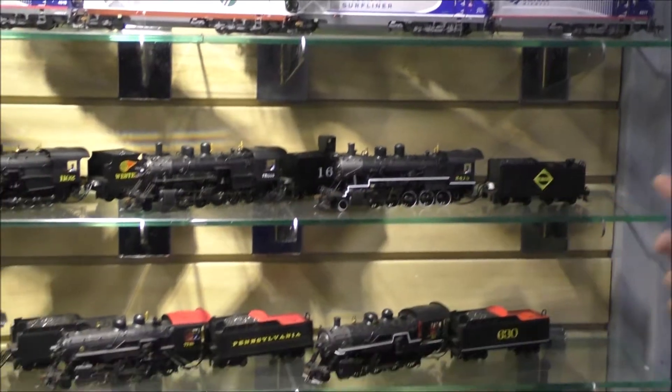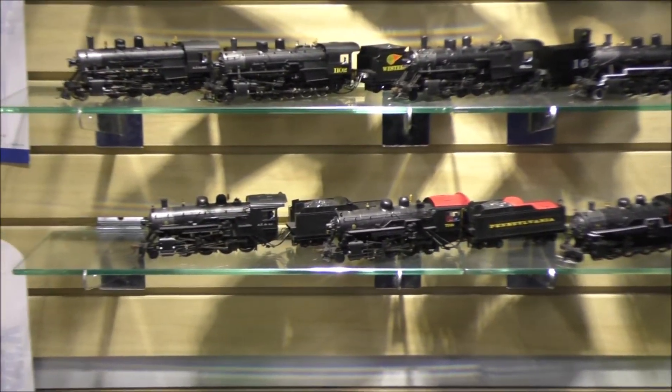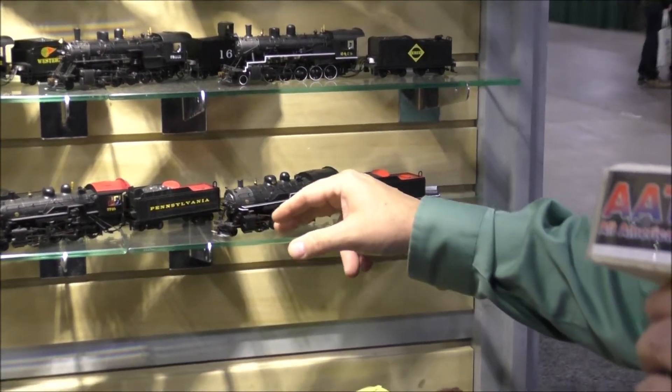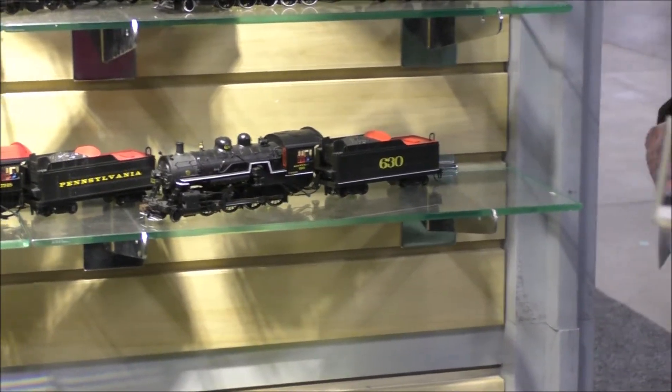Next we did our Decapod reissue, and we also did WowSound with the Keep Alive feature, offered in five paint schemes. We also have our 280 consolidation with WowSound, which just came out last year but is still pretty new.